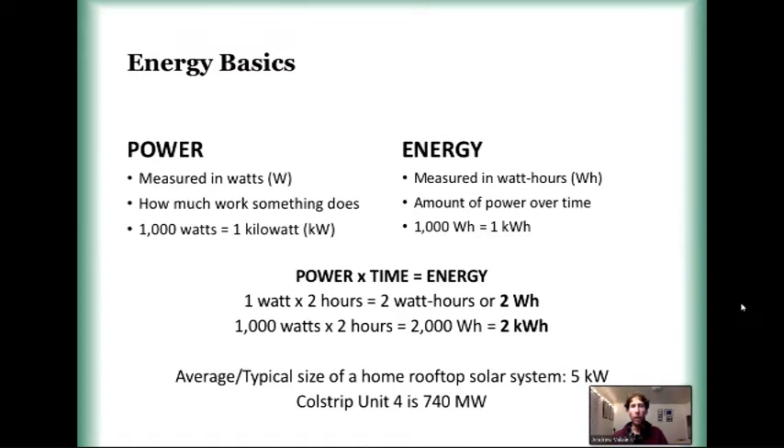Once you start using or producing power, then you have energy, which is the amount of power used over a certain amount of time. The units we use for energy are kilowatt hours — you take power, multiply it by time, and you get the energy. For reference, the average rooftop solar system we'll see in Montana is anywhere between five kilowatts and seven kilowatts.